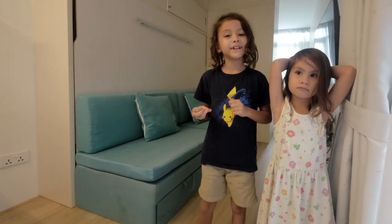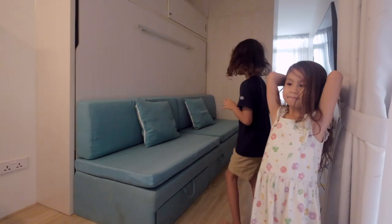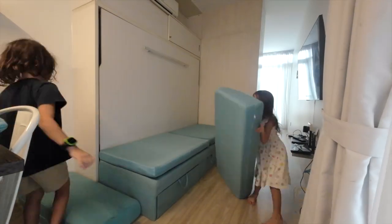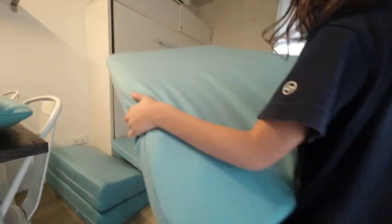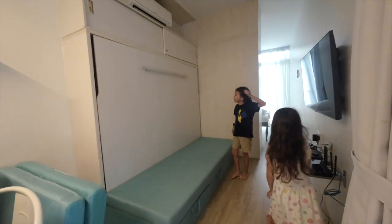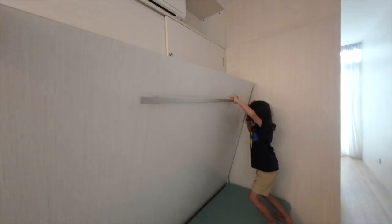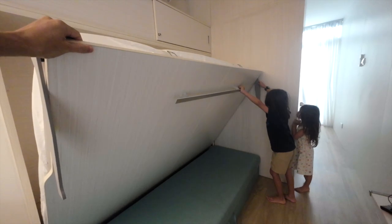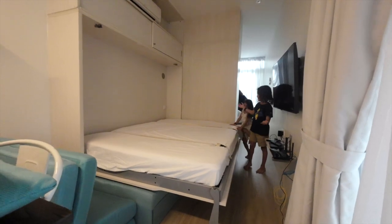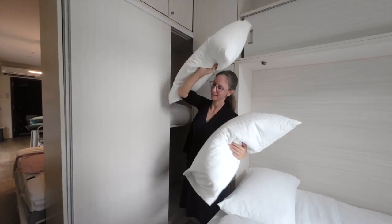We're going to demonstrate how to put down bed number two. First, you want to take out all of these cushions. Next, pull this down. The other bed can be stored just like this one. Here are the pillows for your bed.